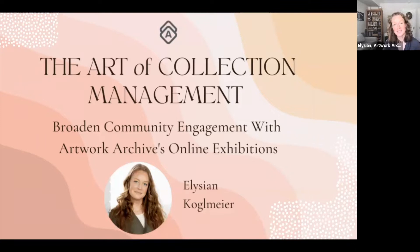Welcome everyone to the art of collection management, broadening community engagement with artwork archives and online exhibitions. Thank you for taking the time to join us today.